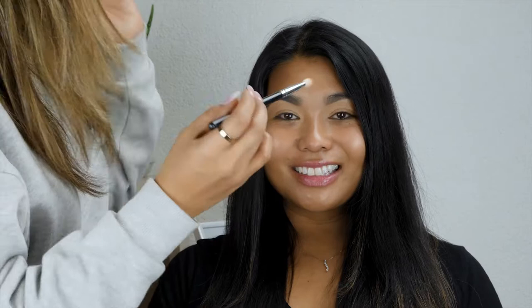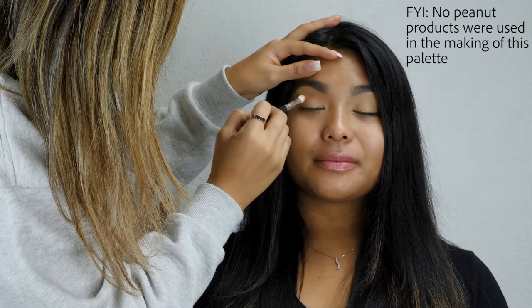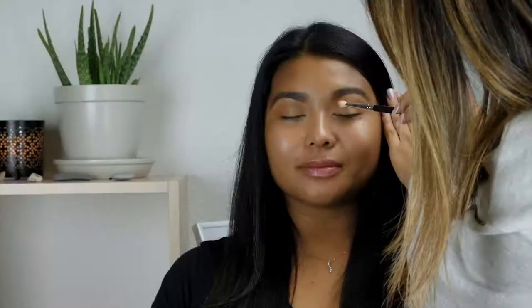I'm going to use the Too Faced Peanut Butter and Jelly palette — you can use Peanut Butter right here. Fun fact: Kathy is allergic to peanuts, so let's see what happens! Now I'm going to use the Dose of Colors Desi and Katie Girl's Palette. I'm going to get Noli right here — a beautiful bronze color because I love bronze.